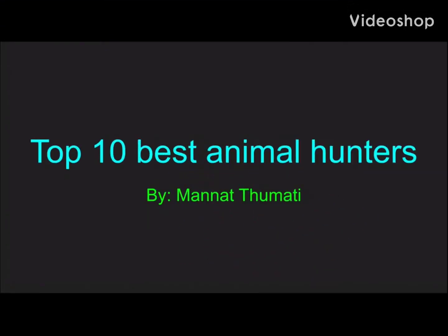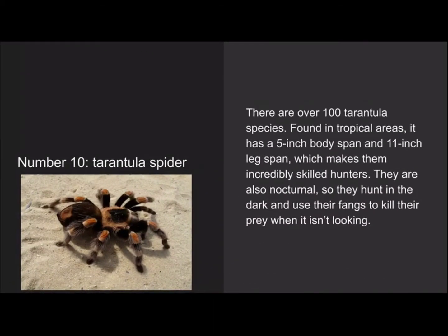Hey guys, welcome back to my channel. Today we're gonna be reviewing the 10 best animal hunters. I added cool animations, so hope you guys like it.